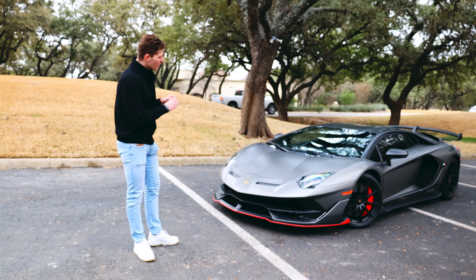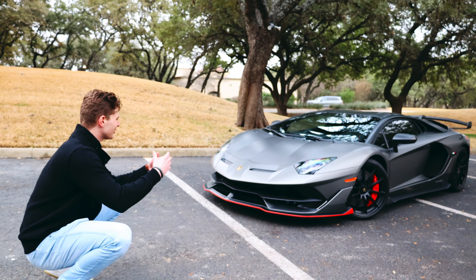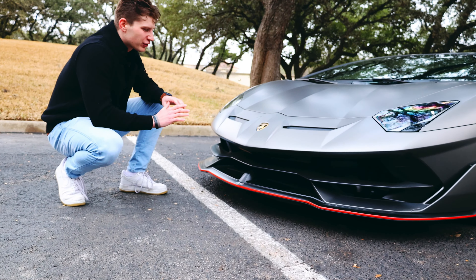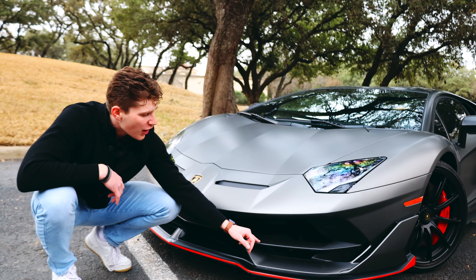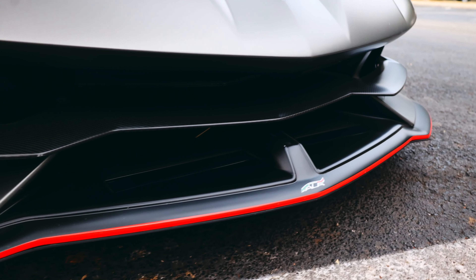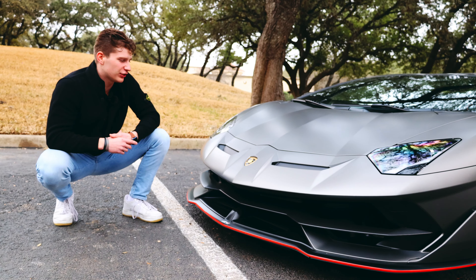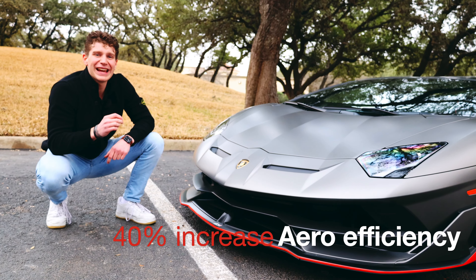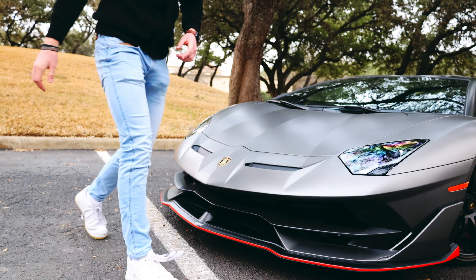I want to talk about the exterior. If you just look at this thing, it looks like a spaceship. Get down to the level of this car and it's just coming at you with all these aggressive and sharp lines. Up front you have so many different vents and lines everywhere — red accenting on the front splitter, a mid front splitter in carbon fiber, side skirts and vents — everything is just controlling the air. That brings me to Lamborghini's ALA system, which stands for Aerodynamica Lamborghini Attiva — their aerodynamic management system.